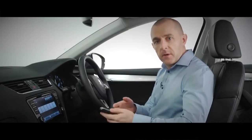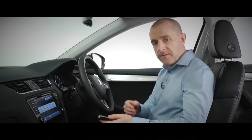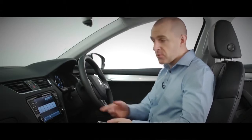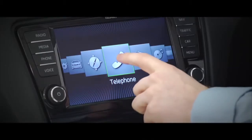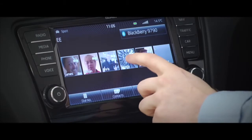Pair your phone with your Octavia via Bluetooth and you've got easy communication on the move. Now you can use your phone hands-free, operating it through the touchscreen. Contacts that I've stored on my phone appear on screen — not just names and numbers, but photos too.